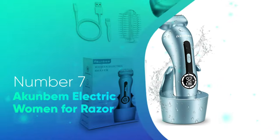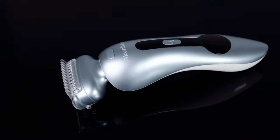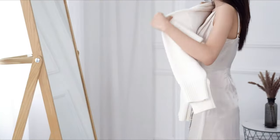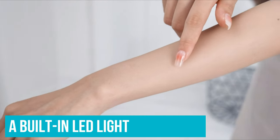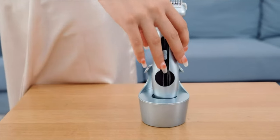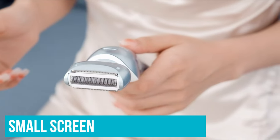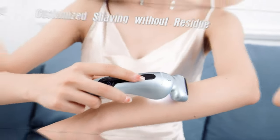Number 7: Akunbem Electric Razor for Women. Use it on your arms, legs, underarms, and bikini area to remove any unwanted body hair. This razor has been designed to be waterproof and can even be cleaned under running water by popping off the detachable head. Coming with a belt and LED light, this razor can guide you over the contours of your body to remove hair. It also has a small screen to tell you how much battery power it has left, ensuring the battery won't run out halfway through using it.